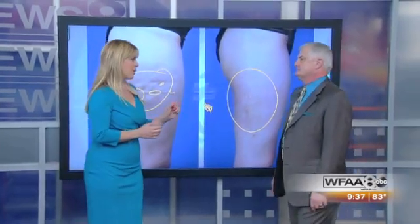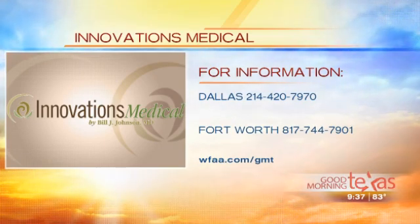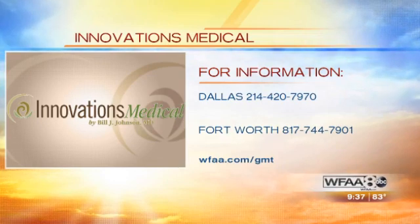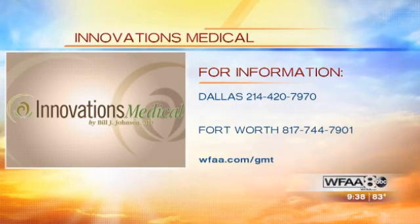Let's talk about specials. Right now we've got $200 off treatment on the Smooth Shapes, and it's going fast because summer's almost over. Thermage is great because it provides immediate results if you still have August vacations to look forward to. For more information, log on to innovationsmedical.com or call the Dallas location at 214-420-7970, or Fort Worth at 817-744-7901. You can also email questions at innovationsmedical.com.